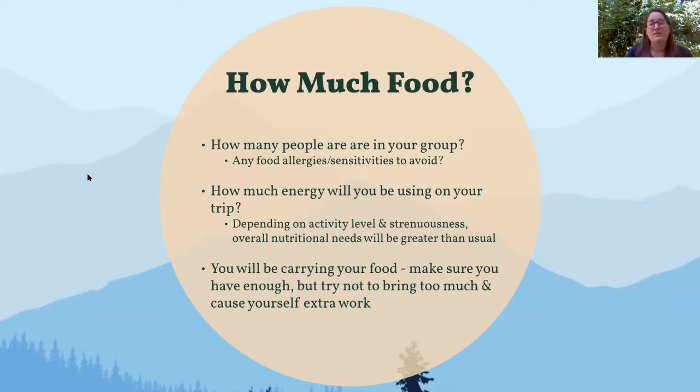Think about how much energy you're going to use while on your trip. Depending on whether you're canoeing, backpacking, or whatever your trip looks like, you'll use a different amount of energy. Think about what each day looks like and how much food you'll need based on that energy use. You'll most likely be carrying your food, so think about how much is enough. You always want a little extra — some spare food and snacks — but don't bring way too much because you'll just be carrying unnecessary weight.